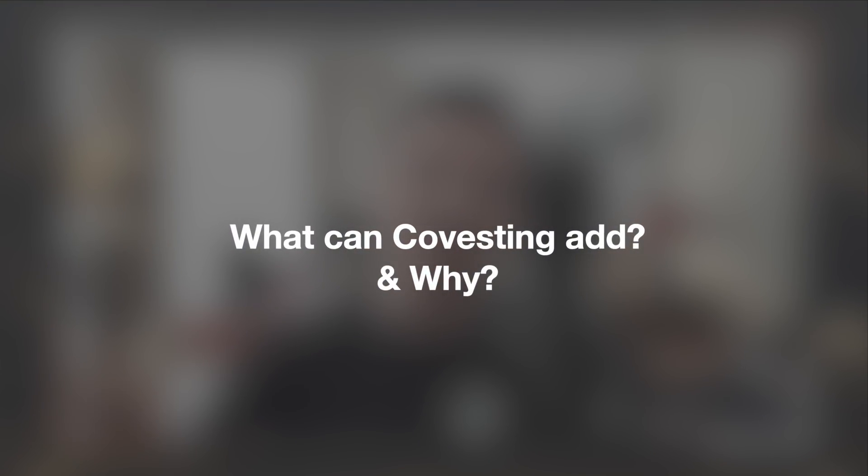In this video I want you to watch all the way through. In the comments below I'm going to do a $100 giveaway — the question is: what do you think Covesting can add to the platform and why? What's the best feature you think Covesting can add and why? This is basically copy trading, and you can actually do it within Prime XBT.